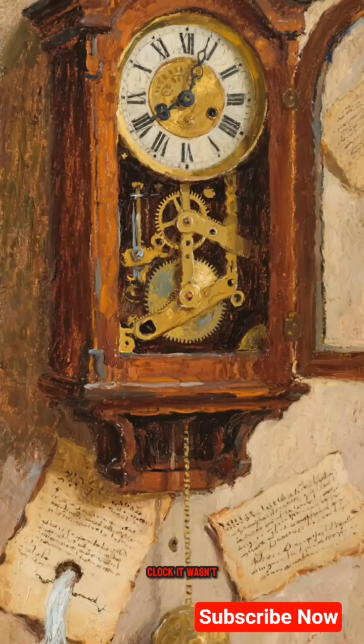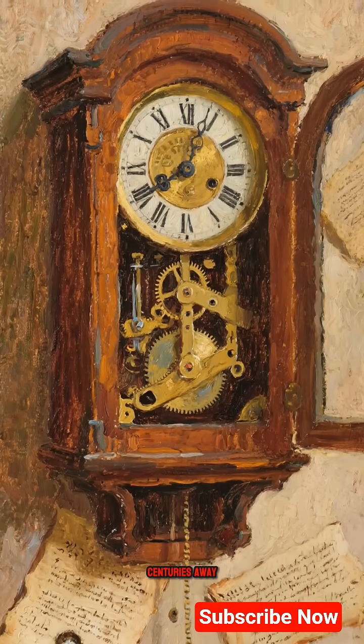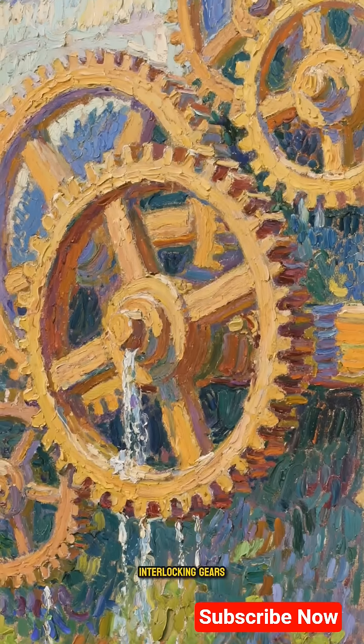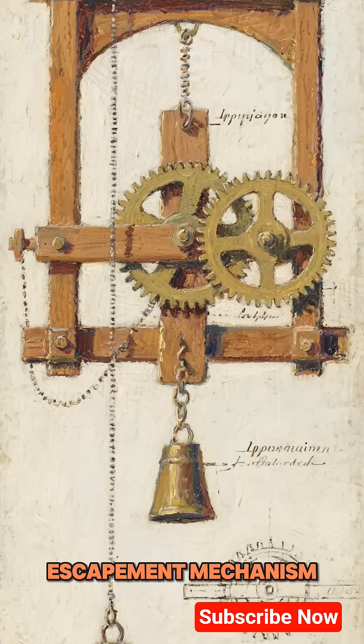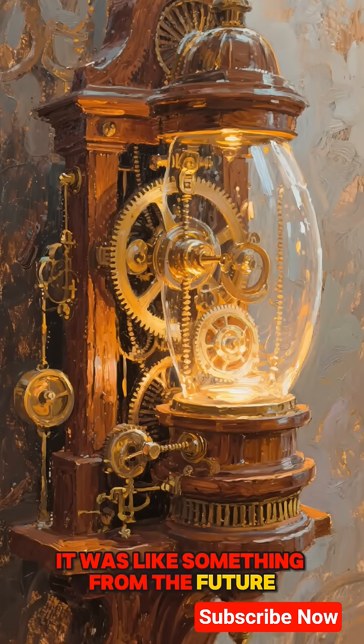This was Leonardo's clock. It wasn't powered by springs or batteries — those were centuries away. His was a masterpiece of nature and mechanics. He built a clock powered by water, gravity, and a series of brilliant interlocking gears. It was an automated, self-regulating system — a weight-driven escapement mechanism to be exact. It was a concept so advanced, it was like something from the future.